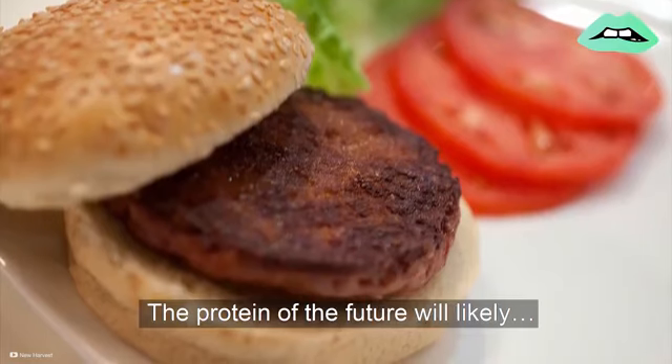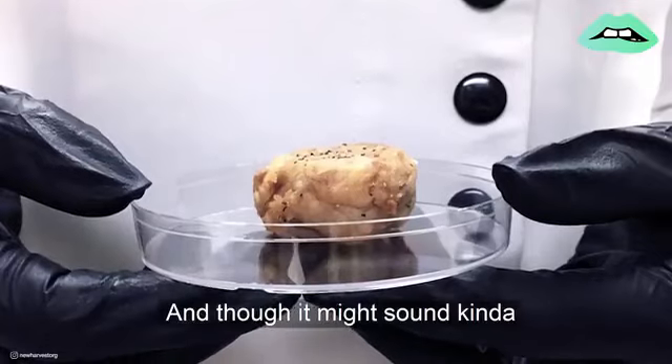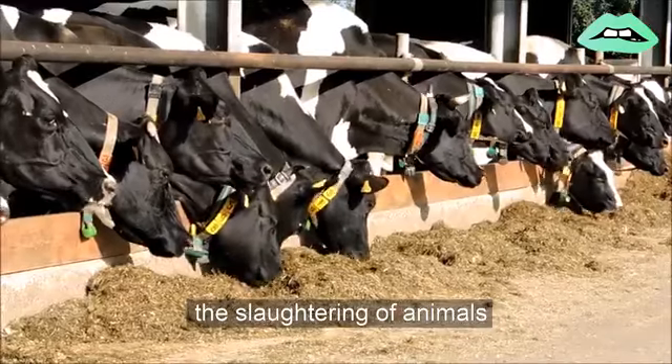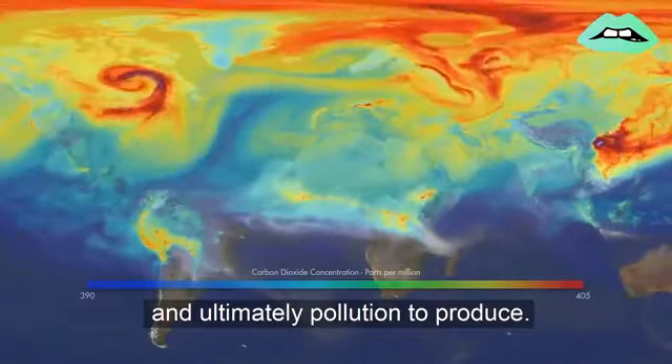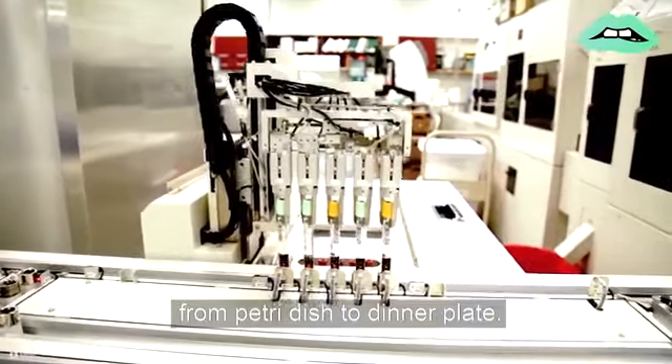The protein of the future will likely be grown in a lab. And though it might sound kind of creepy at first, lab-grown meat won't require the slaughtering of animals and will involve a lot less water, agricultural resources, and ultimately pollution to produce. So here's a look at the process from petri dish to dinner plate.